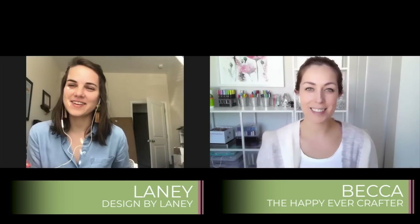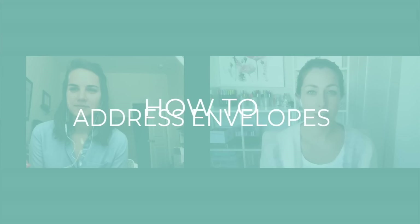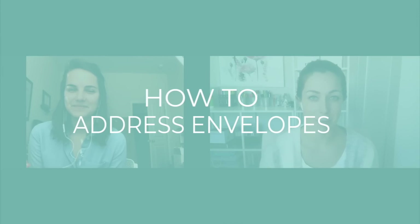Hello everybody, welcome to this week's interview. I'm here with Lainey from Designed by Lainey. Welcome Lainey. Some of you might recognize Lainey because she's been on here before, or if you've taken part in Show Me Your Drills, you might have seen some of the lefty videos done by Lainey. She's going to be going through a lesson on how to address envelopes, which is a question that comes up all the time and people seem to be really overwhelmed by it.